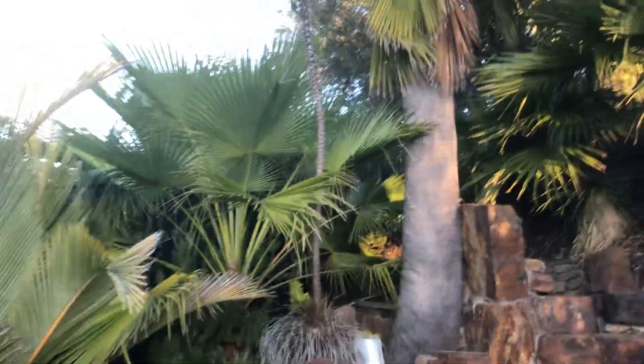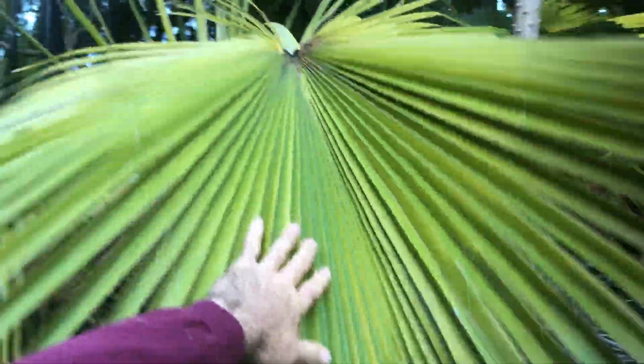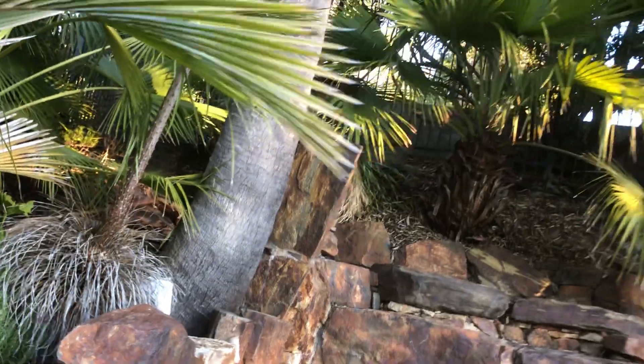I always wondered how these palms get their water and survive, since palms like water. What I do know is it's really windy out there, and this tree has clearly adapted to that — it has a very tough, leathery leaf that does not tear, obviously because it's on an exposed island with wind coming off the ocean.